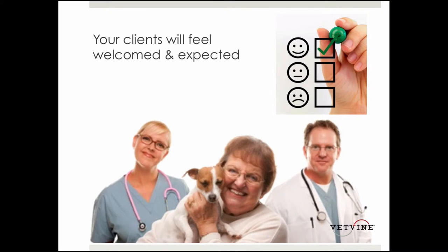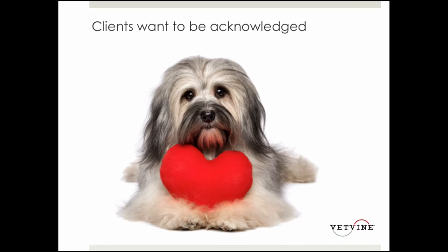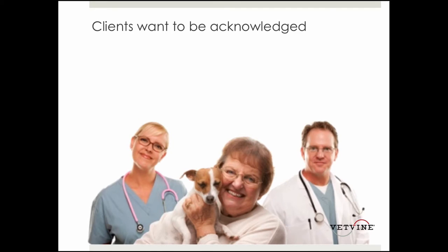I was part of a focus group recently where we asked clients: would you rather the receptionist addressed you when you walked through the door, or addressed your pet when they walked through the door? It was about 50-50, but the message that came through is clients want to be acknowledged. Whether you acknowledge Fluffy as they walk through or Mrs. Jones as she walks through, it really doesn't matter as long as that client is made to feel welcome and expected.